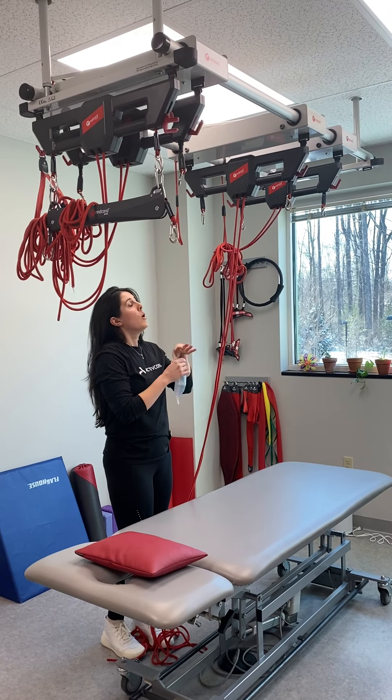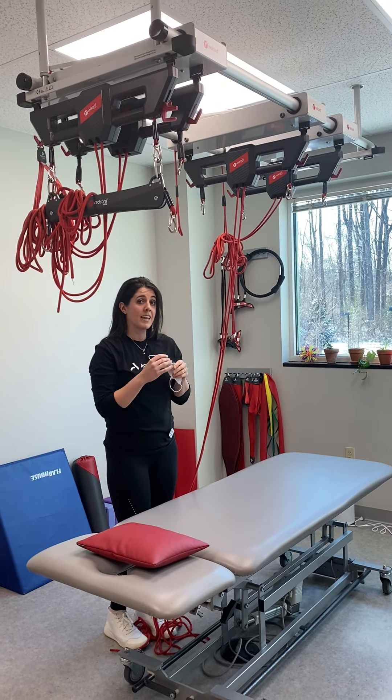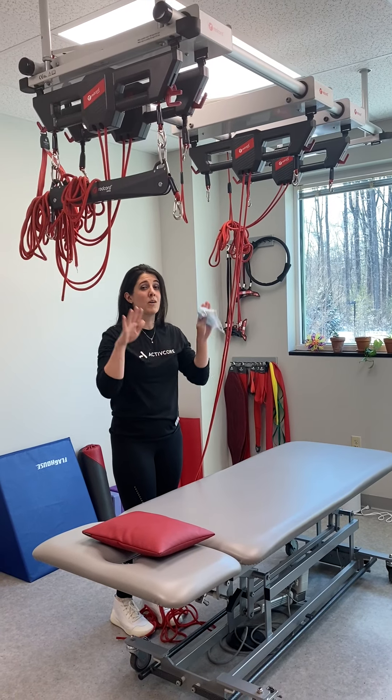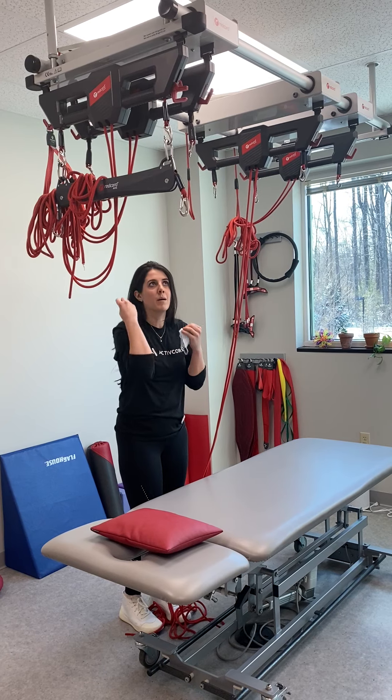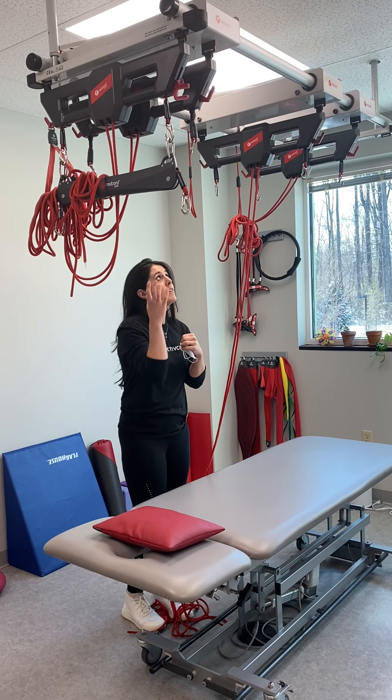Here's our first treatment room. My name is Ashley Newton. I'm the center director here at ActiveCore Physical Therapy Center for Pelvic Health.